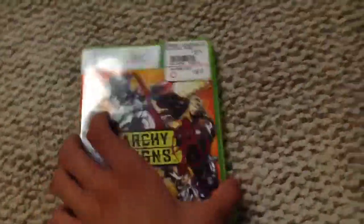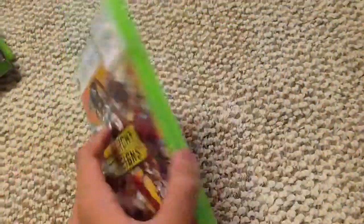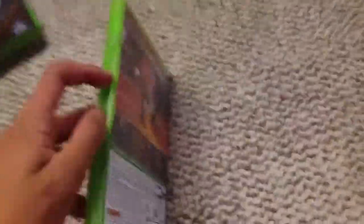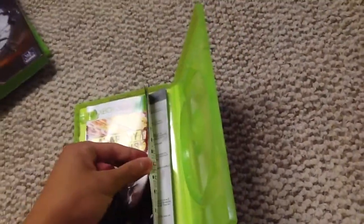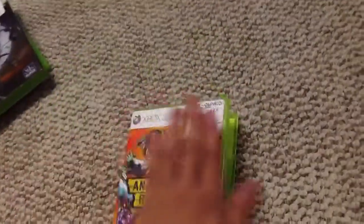Next up is Anarchy Reigns, made by Platinum Games. I played through a little bit of this game and it's very fun — it's actually a free roam game, so I was surprised by that. The disc is in my Xbox right now. If you add me on Xbox, you would have seen me playing this earlier, so add me on Xbox and follow me on Instagram and Twitter at CorruptedRoyal1.